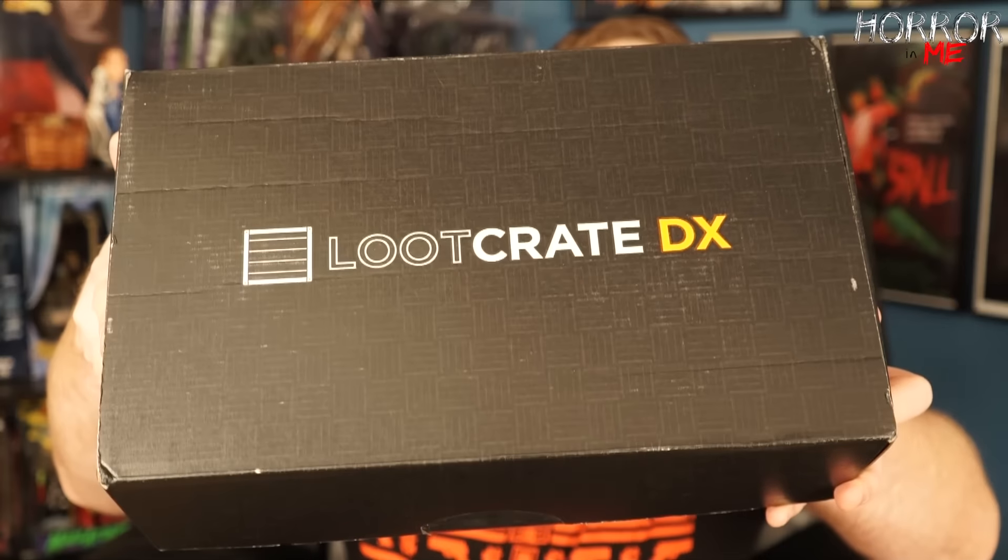Let's not waste any more time, let me grab my knife here. I'm really excited about this — it's been hard not to get spoiled. I've seen a lot of people have gotten their boxes already, and I've been really trying to avoid YouTube for the last few days so I didn't get it spoiled for me. I'm really excited to jump right into this. Here we go — Loot Crate DX for January 2017.